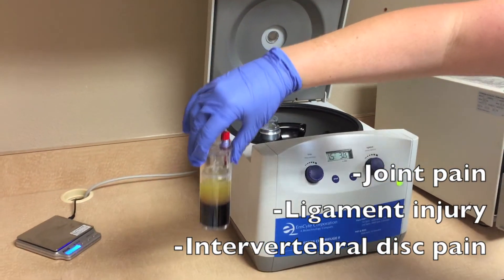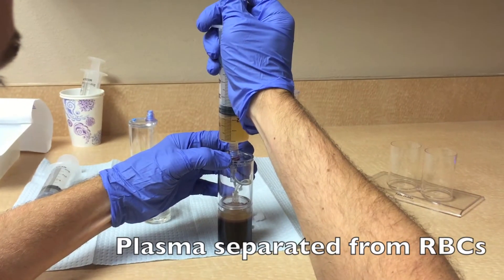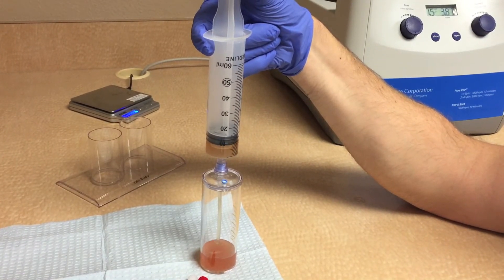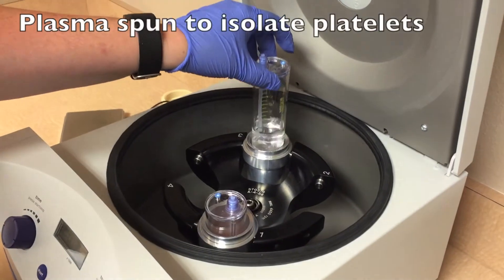The platelets release a variety of healing factors to help speed recovery of damaged tissue. Often, areas of damage have a hard time receiving these healing factors due to poor blood supply, as in joints, intervertebral discs, and certain locations in tendons.